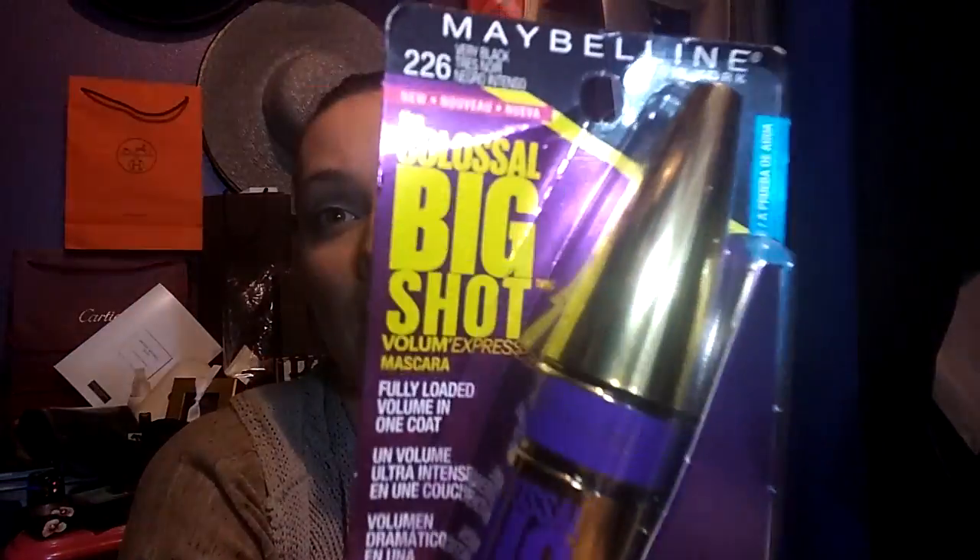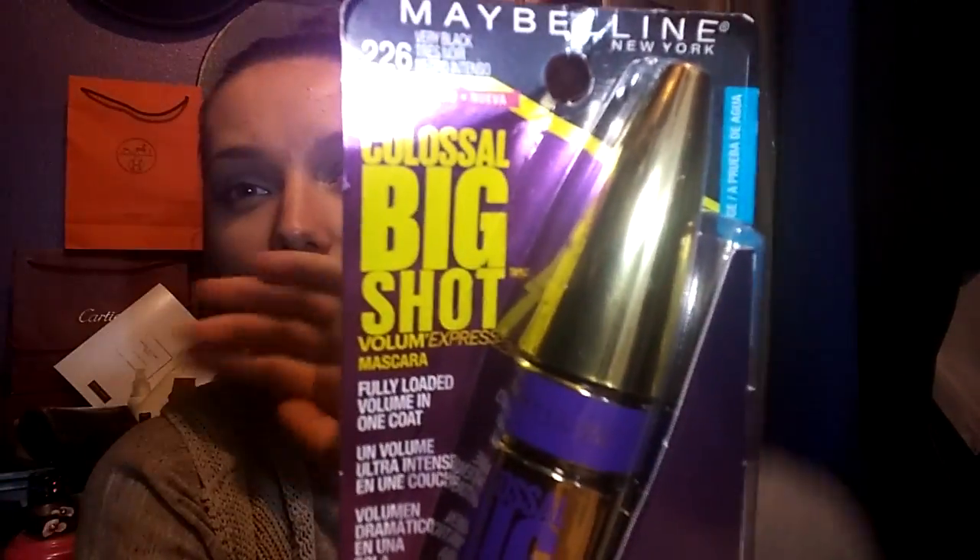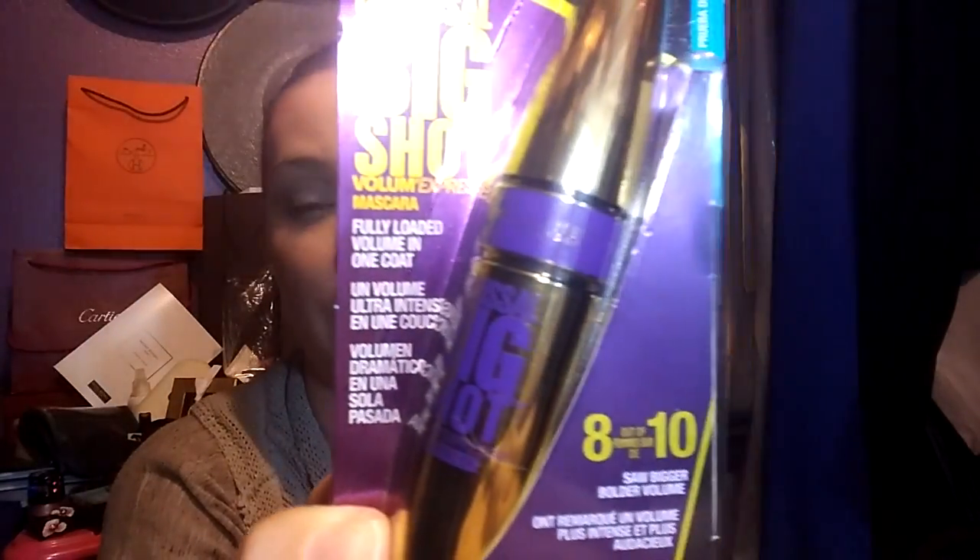I wanted to share some of the things that I got for Christmas. The first one is — this was a stocking stuffer — the Maybelline Colossal Big Shot Mascara. I'm not really a Maybelline mascara fan, but I'm going to give this a shot and see what happens. It's supposedly very nice.